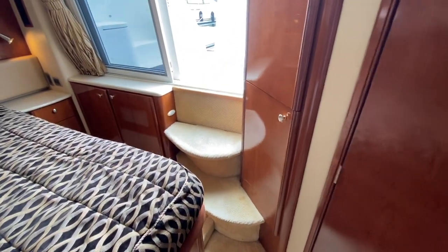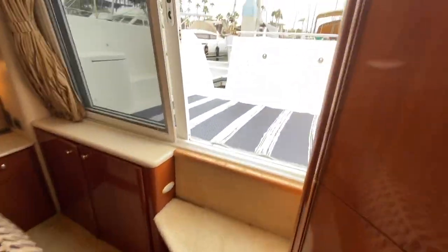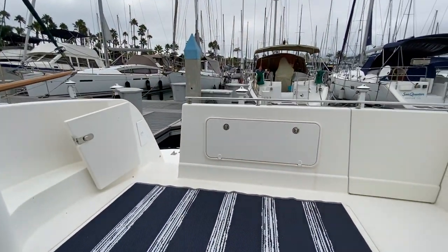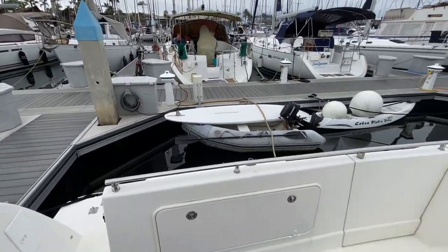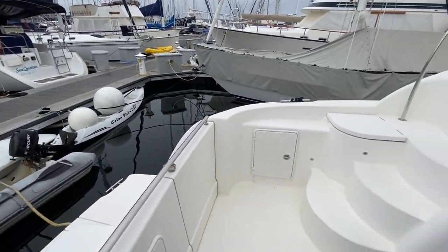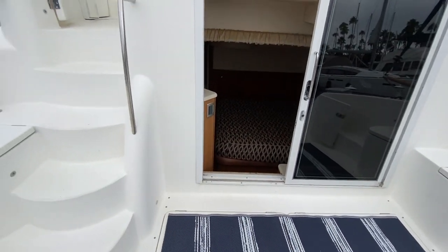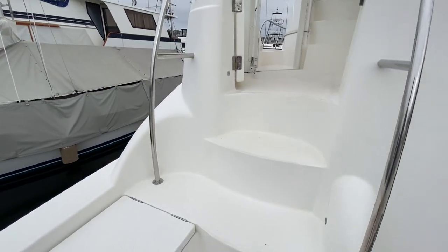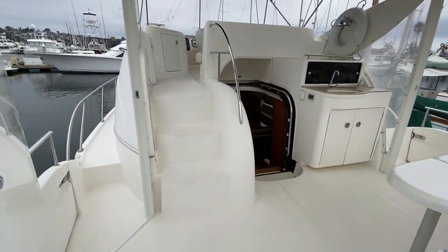The claim to fame for this particular model — not only all the light, brightness, air, and storage — but just two steps and now we're into the aft lower deck, really enjoying the view. If we were out in Catalina on a mooring right now, this would just be phenomenal. I can see some patio furniture back here, and again, great accessibility and great exterior living space.